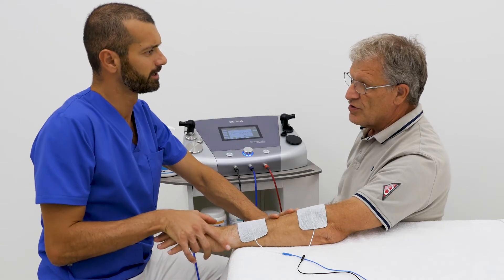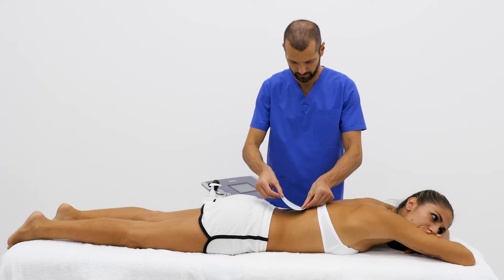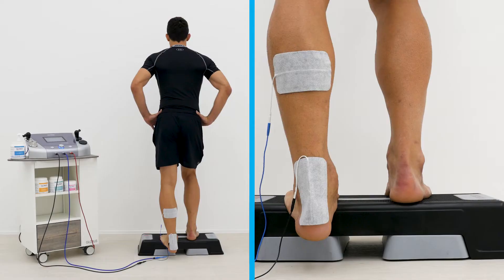One of the most important features is the hands-free treatment. It offers new possibilities like warming up and vascularizing the area to be treated, or combining manipulation and exercises.